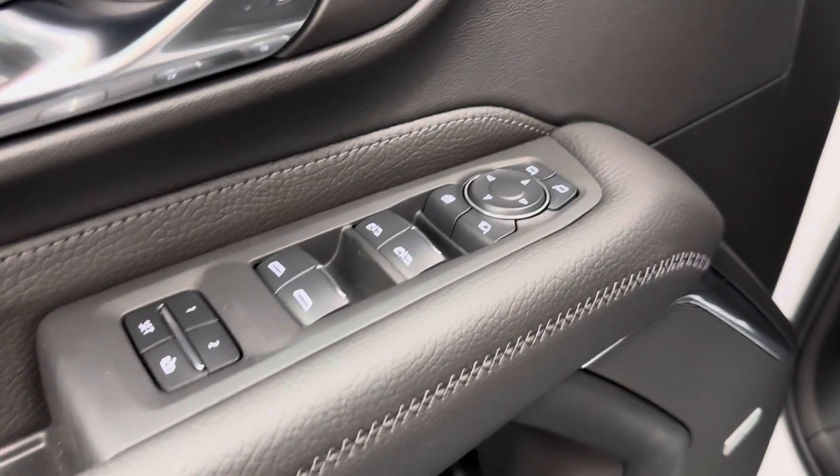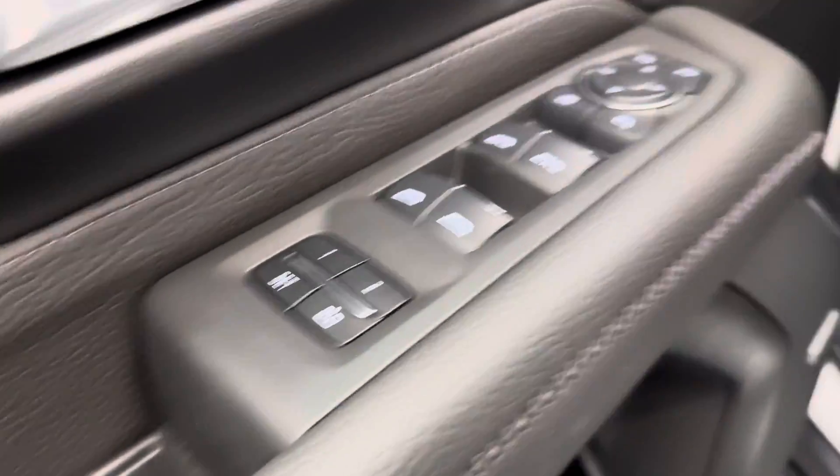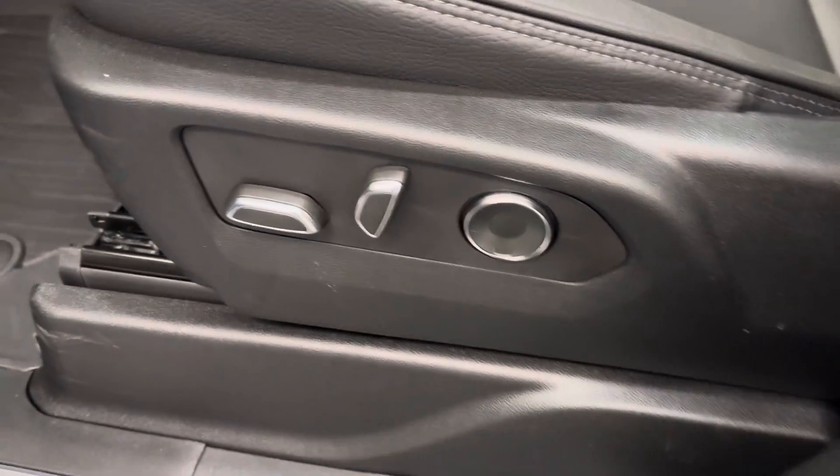We've got power windows, mirrors, folding mirrors, power locks, memory seat with a power driver's seat, and lumbar support.